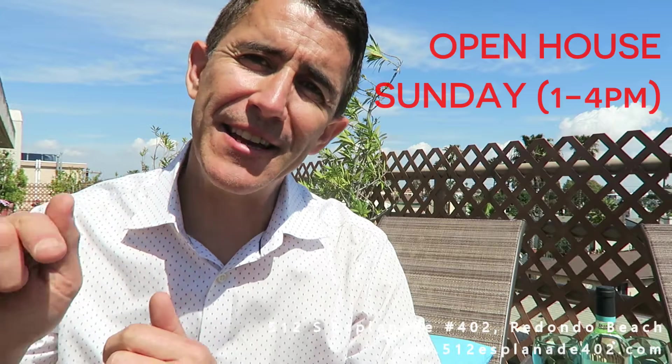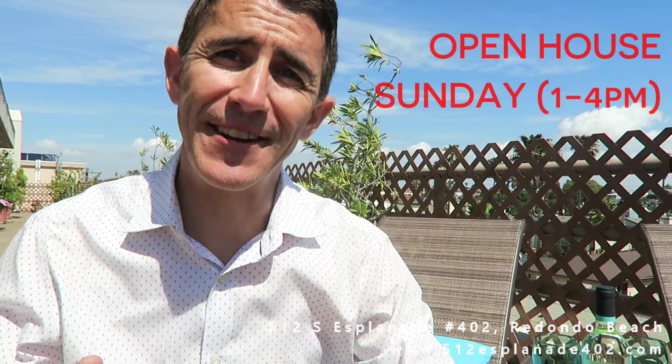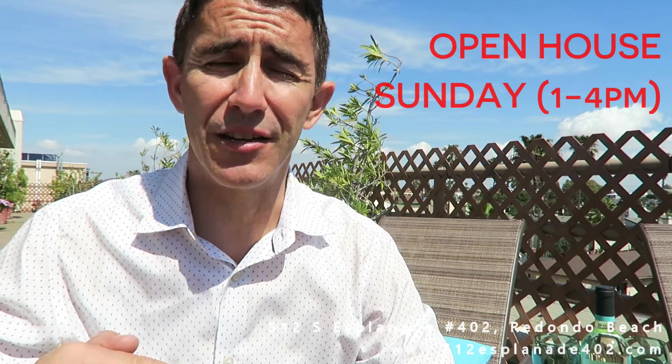I'm gonna be holding the open house this Sunday from 1 to 4. And a quick thing to note, there's a huge price reduction, and right now it's listed below what it was recently appraised at. So whoever buys this property is gonna walk right into some equity. Love to see you here. If you have any questions, call, text, or email me.